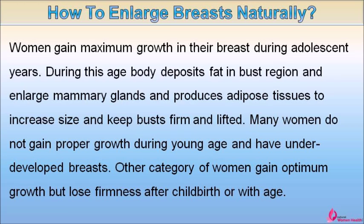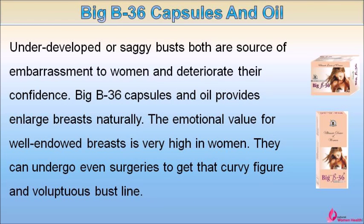Women gain maximum growth in their breasts during adolescent years. During this age, the body deposits fat in the bust region, enlarges mammary glands, and produces adipose tissues to increase size and keep busts firm and lifted. Many women do not gain proper growth during young age and have underdeveloped breasts. Other women gain optimum growth but lose firmness after childbirth or with age. Underdeveloped or saggy busts are a source of embarrassment and deteriorate women's confidence.